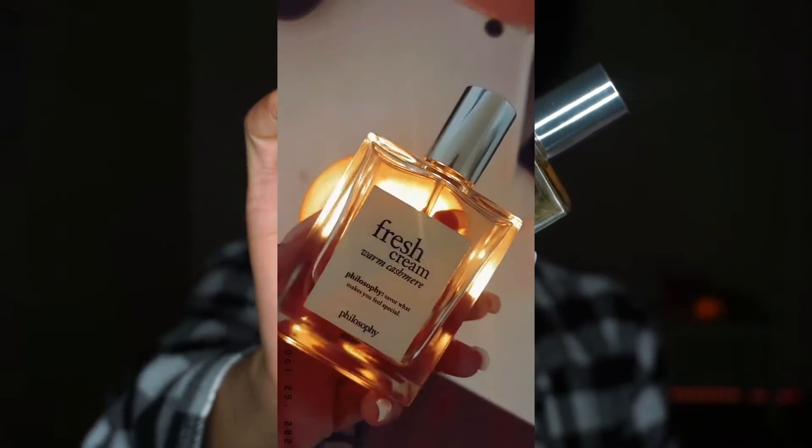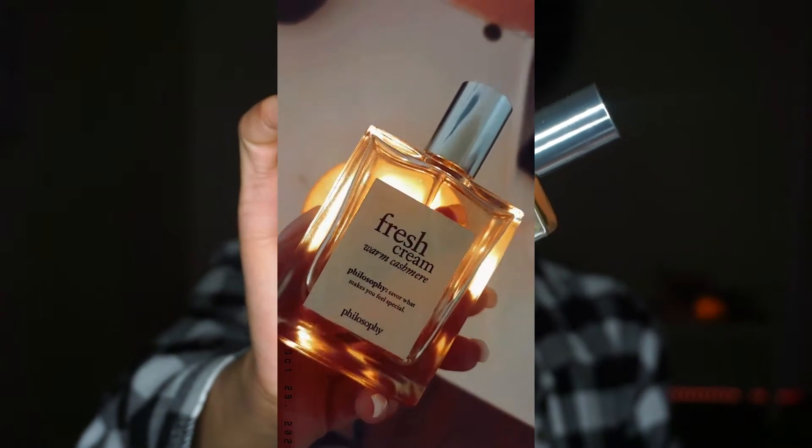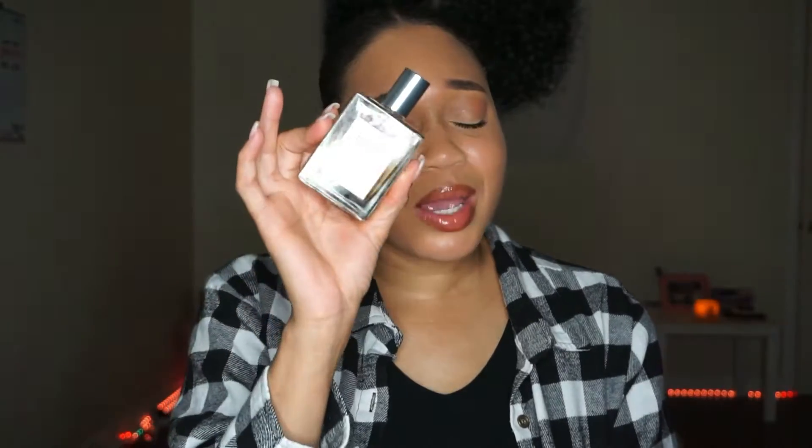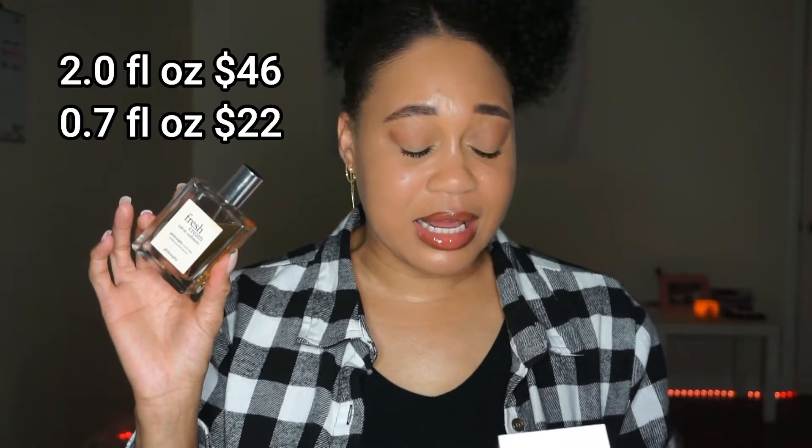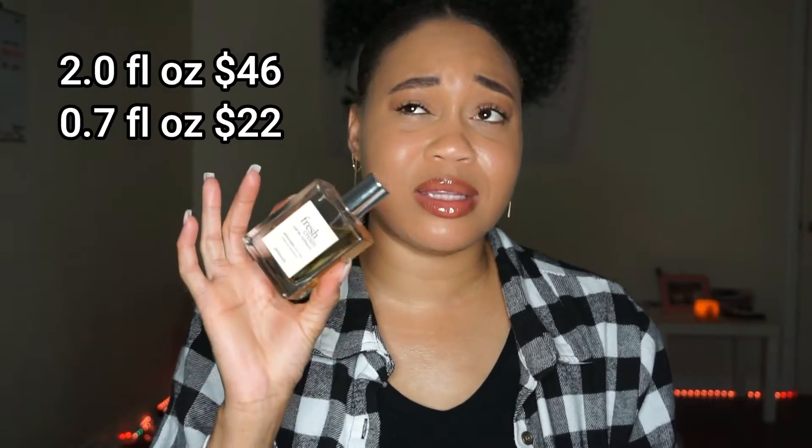The perfume we are going to be talking about today is the Fresh Cream Warm Cashmere by Philosophy. There are two types of this perfume — you have the Fresh Cream and you also have the Fresh Cream Warm Cashmere. I took a look at the Fresh Cream and I did not like it at all — it's too milky for me — but this one with the warm cashmere is perfection. This is a two fluid ounce and it retails for $42. They also have a 1.7 fluid ounce for about $20.